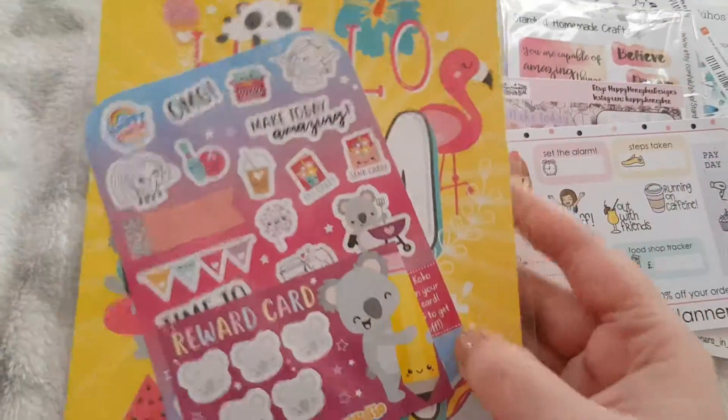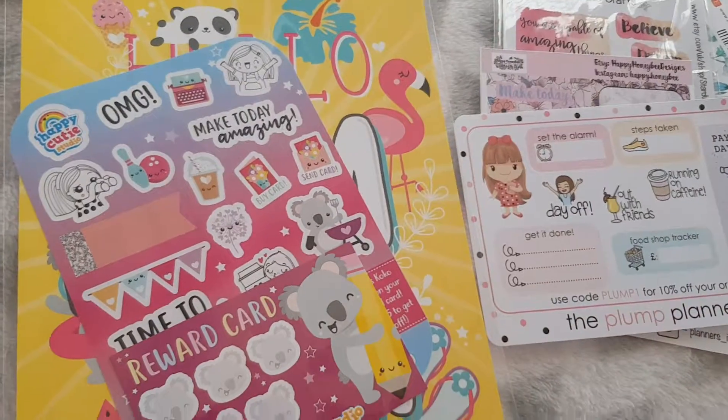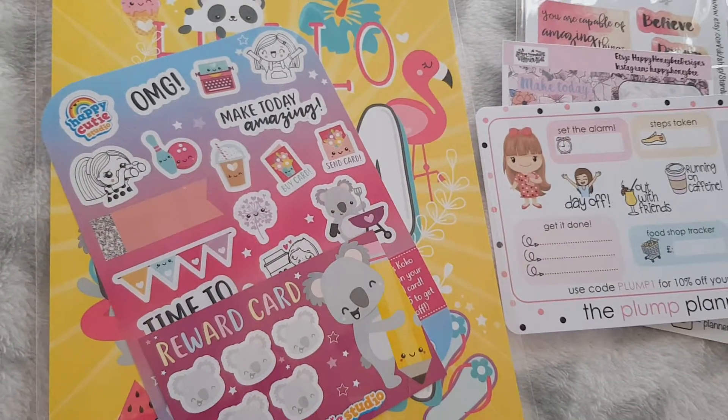And an A5 card from Happy Cutie Studio — and it is double sided, and it is amazing. So that was everything I got in my launch bag.